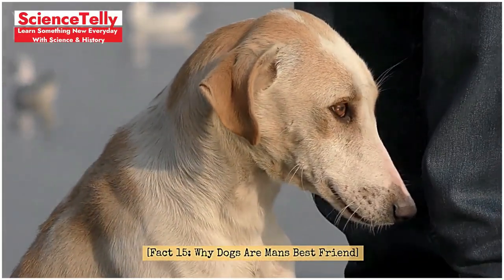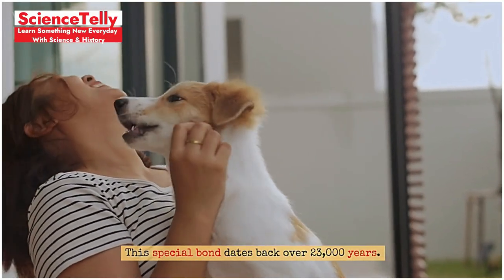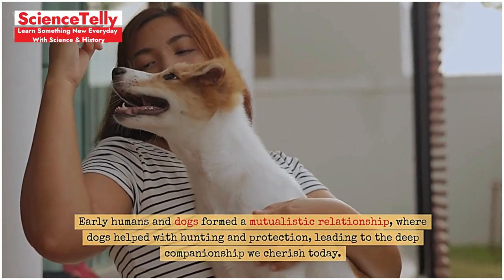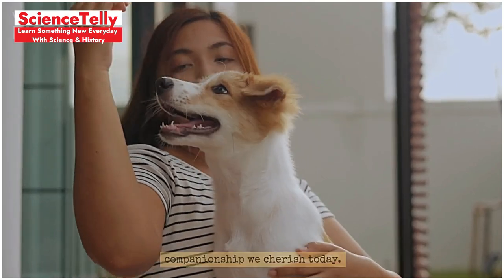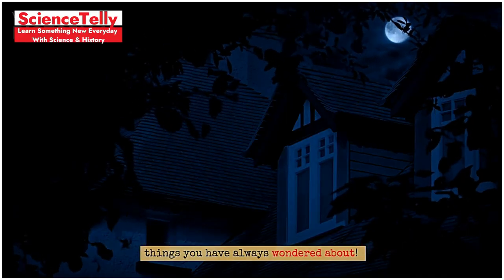Fact 15: Why dogs are man's best friend. This special bond dates back over 23,000 years. Early humans and dogs formed a mutualistic relationship, where dogs helped with hunting and protection, leading to the deep companionship we cherish today. And that wraps up Part 2 of our mind-blowing answers to things you have always wondered about.